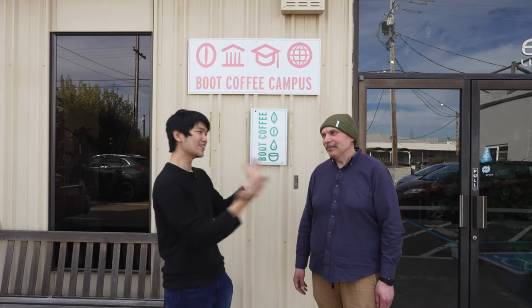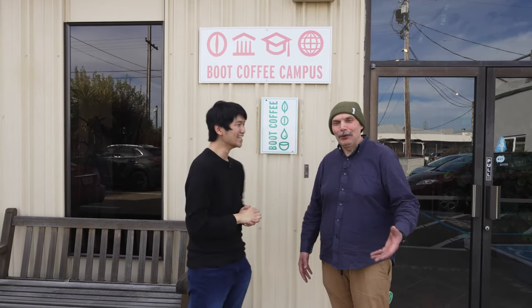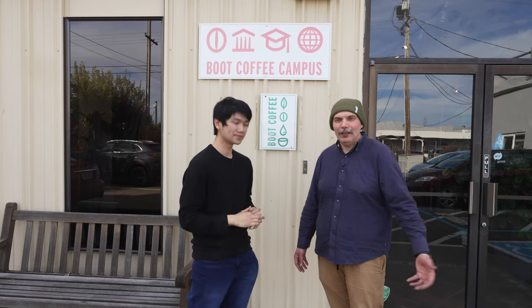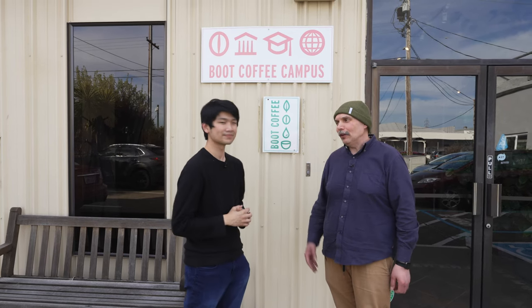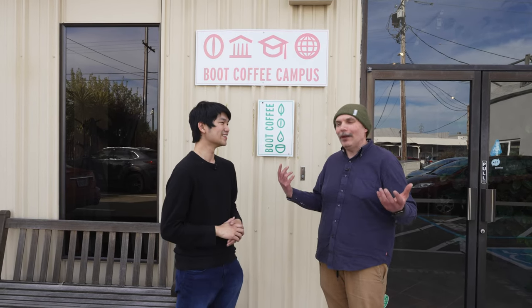Valerian, who are you? My name is Valerian Hrala. As you can hear from my accent, I'm originally not from the United States. I was born and raised in Slovakia — I'm a Hungarian minority there — and I moved to the United States about 10 years ago. I've done coffee for almost 20 years in different capacities, and now I'm here at Boot Coffee Campus. I feel like I'm coming to a toy shop every day.